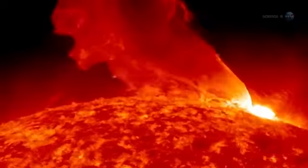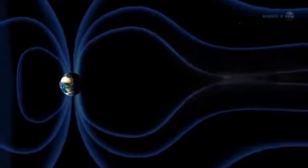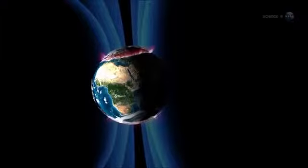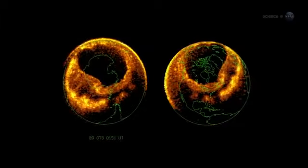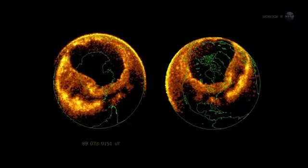Auroras are caused by solar activity. Gusts of solar wind and coronal mass ejections strike Earth's magnetic field, rattling our planet's protective shell of magnetism. This causes charged particles to rain down over the poles, lighting up the atmosphere where they hit. The physics is akin to what happens in the picture tube of a color TV. Incoming particles are guided by Earth's magnetic field to a pair of donut-shaped regions called auroral ovals. There's one around the North Pole and one around the South.